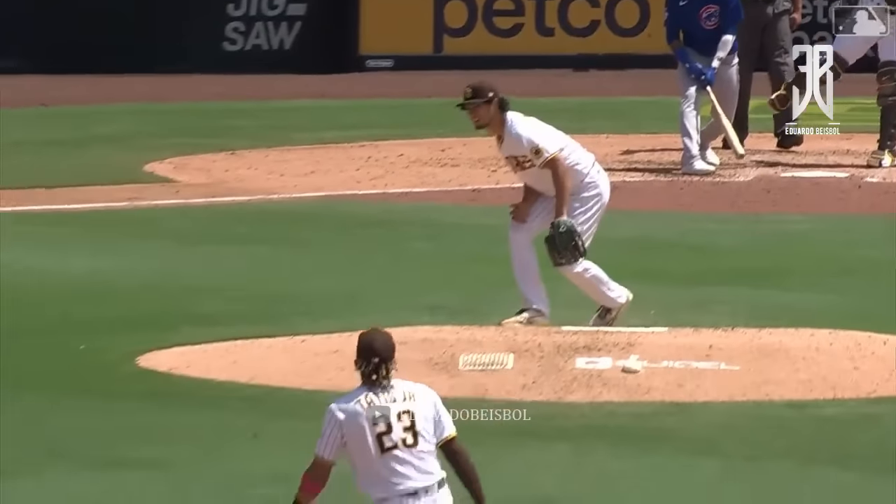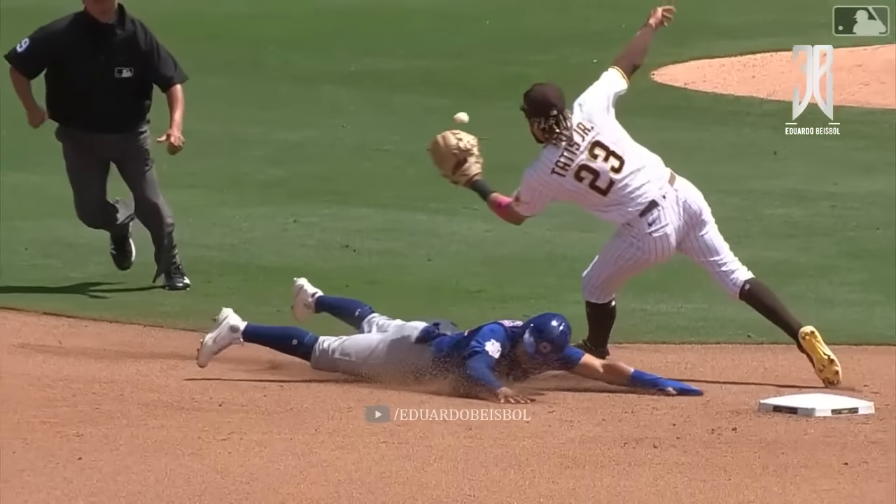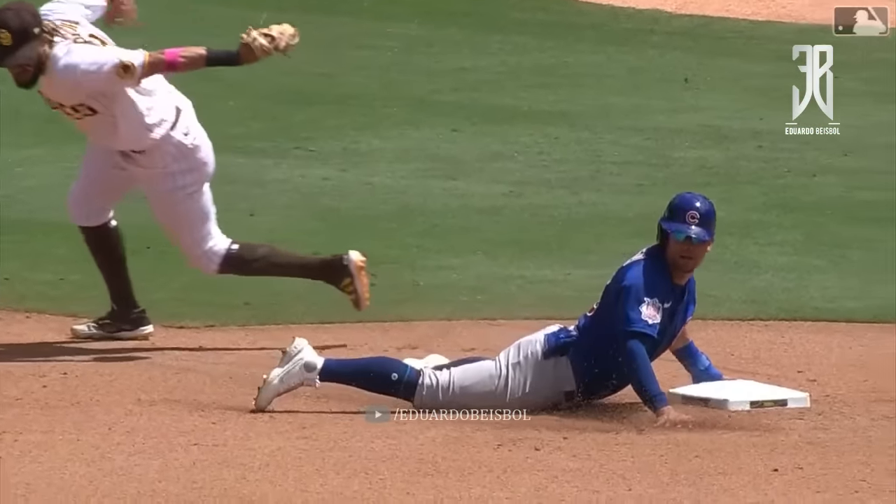He thought he got him on the foot maybe. On the back end here. He got him. It's up.